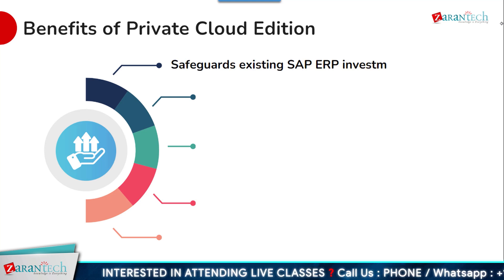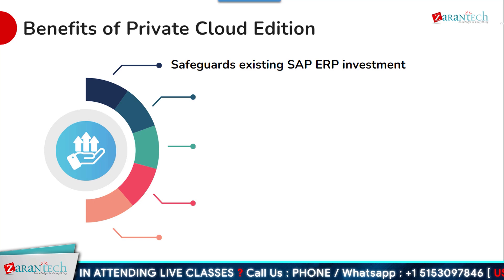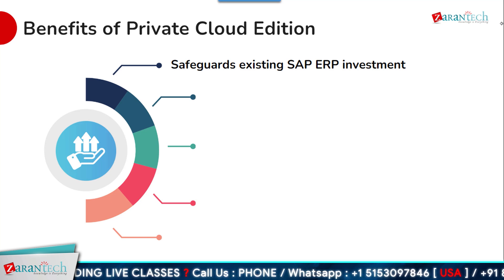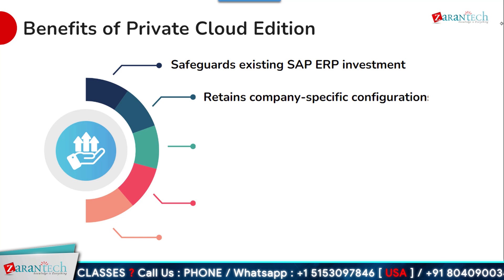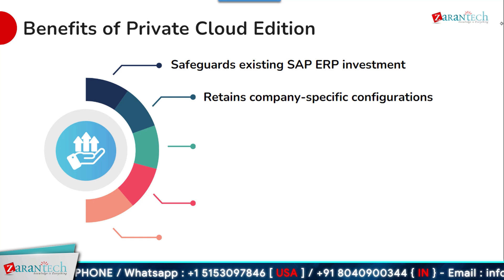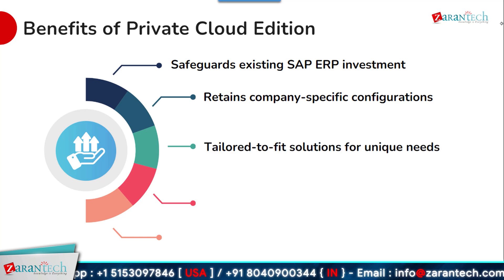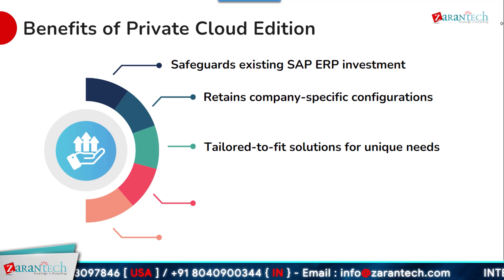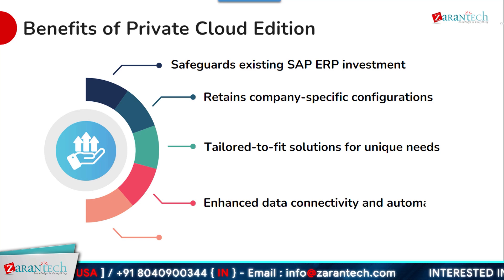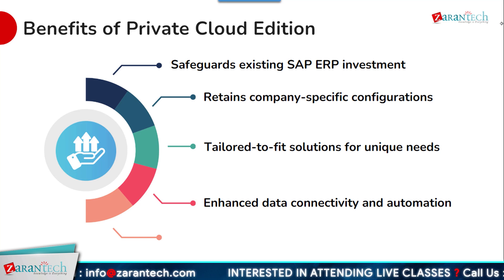One of the key benefits of SAP S4 HANA private cloud is that it safeguards an organization's existing investment in its SAP ERP systems. Companies can retain their company-specific configurations and customizations while taking advantage of cloud capabilities. This allows for tailored solutions that accommodate unique business processes. SAP S4 HANA private cloud also enables enhanced data connectivity and automation, making it easier to integrate with other systems and streamline operations.